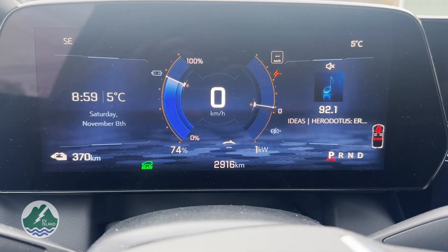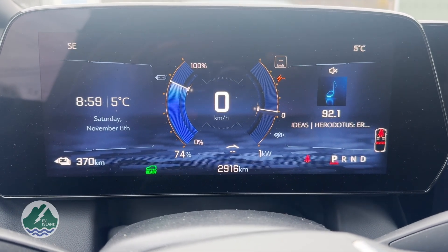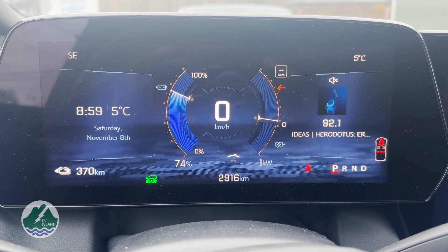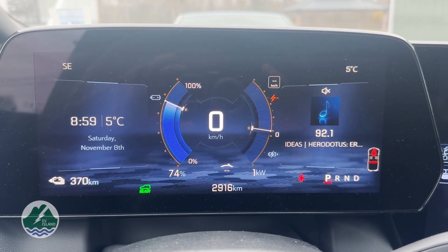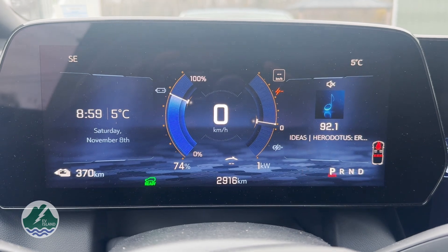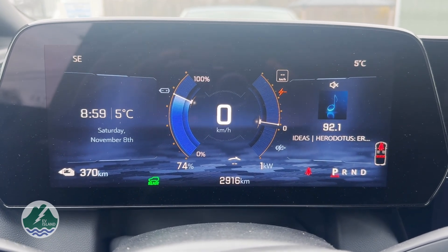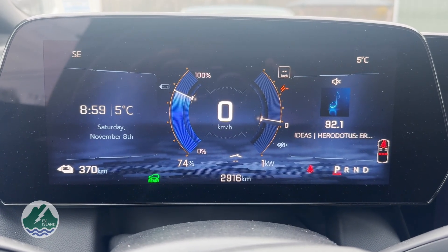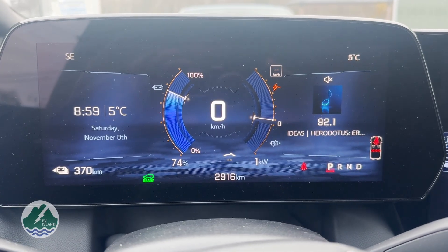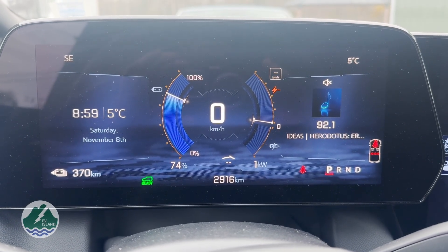Saturday morning — here it is. We're going to check out the result of our charge from last night and do some calculations to see what four or five days of driving has cost us. Let's have a look. At 8:59 in the morning — I did sleep in a little bit — we have 74% battery life. That's almost a full charge, with full being the recommended 80% that is the best option for keeping your battery topped up. We did pretty well — started at 50% on Tuesday morning and finished at 74%.